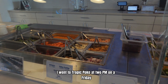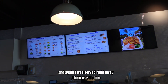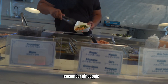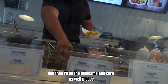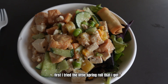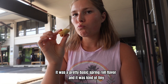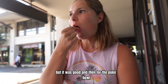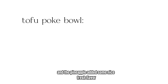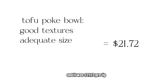I went to Tropic Poke at 2pm on a Friday and I was served right away with no line. I got the regular tofu and the fried tofu, with cucumber, pineapple, edamame, and corn, and the miso garlic dressing. First I tried a little spring roll — it had a nice crunch, was a pretty basic spring roll flavor, and kind of tiny, but it was good. For the poke bowl, I really liked the dressing and the pineapple added some nice fresh flavor. The texture overall was good and it was a good size bowl. It was $21.72 pre-tip.